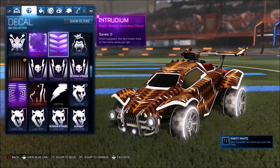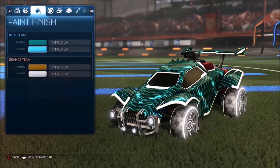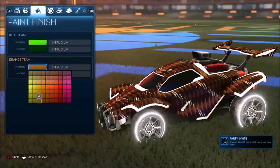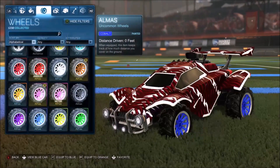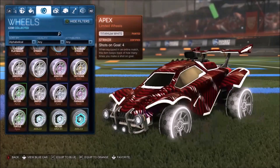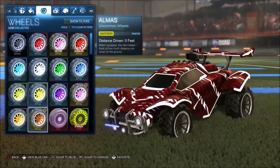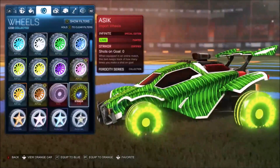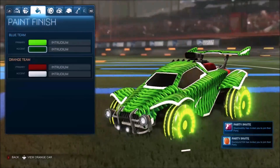The next and only other black market in this crate is the Intrudium. I'm not the biggest fan — it sort of looks like Lab and you can't get that many colour combinations. But if you get the green, it looks okay, like the forest green layout with the new wheels. Go with a dark primary and a secondary of the same colour but brighter, and it can actually look pretty good. This decal is sitting around 40 keys right now. It's brand new so there aren't too many on the market, but they're going to start dropping in price soon.